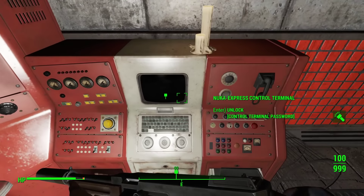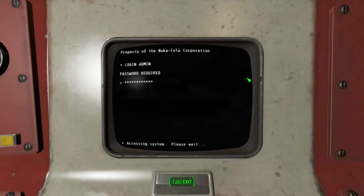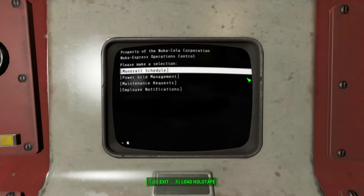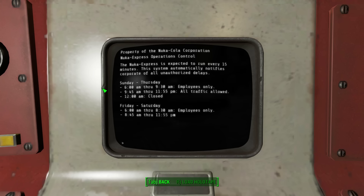Harvey gave us the control terminal password, so let's see what we've got in here. Property of the Nuka-Cola Corporation — login admin, password required. Please make a selection. Monorail schedule? Sure. The Nuka Express is expected to run every 15 minutes. This system automatically notifies corporate of all unauthorized delays. Sunday to Thursday, 6 a.m. to 9:30 a.m. employees only, 9:45 a.m. through 11:55 p.m. all traffic allowed, and 12 a.m. closed.